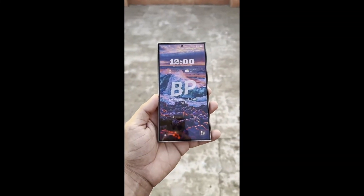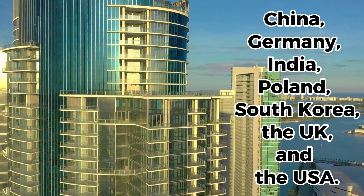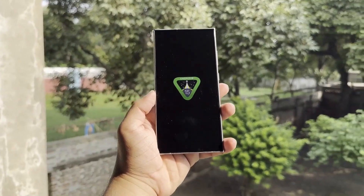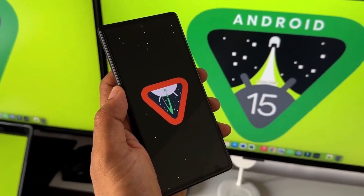For those wondering, Samsung usually rolls out these beta updates in countries like China, Germany, India, Poland, South Korea, the UK, and the USA. The One UI 7.0 beta has been in testing in these regions for a few weeks now, and testing has even started in other countries that usually don't get beta updates.